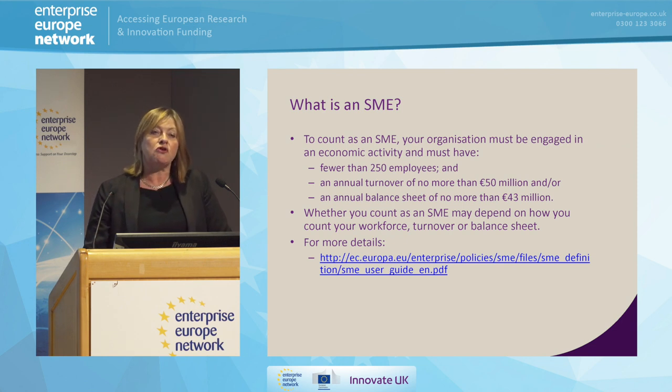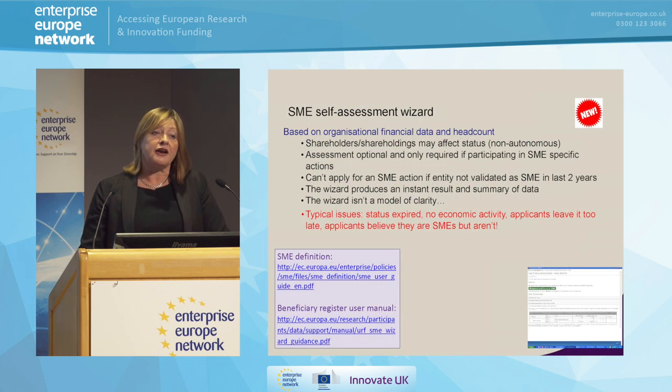I can't iterate enough how important it is to make that decision right at the beginning. This being a European program, there is more information than you could ever want out there. Have a look at the link provided here, and it will help you to define whether or not you are an SME. What you can also do — and this is absolutely critical — is a self-assessment wizard. This will take you through the process, help you to define whether you're an SME, and actually validate you, putting you in a position to submit a proposal and actually try to get some European money.